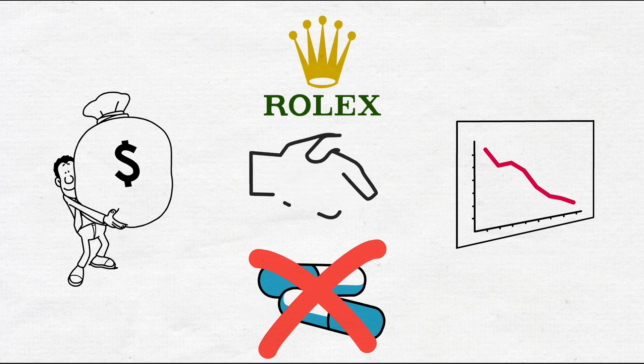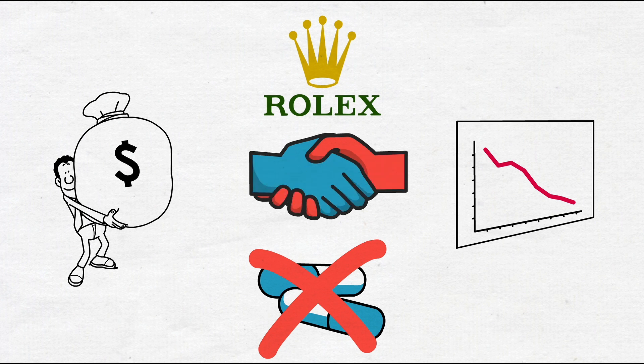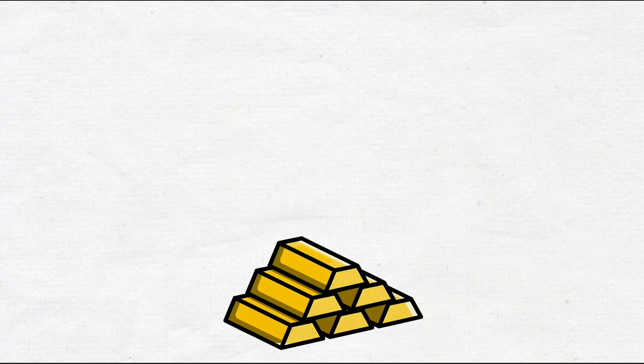Welcome to CryptoSkills, the channel that makes all the complicated crypto topics easy to understand. In this video, I'm going to explain to you one of the most important blockchains for businesses — VeChain.